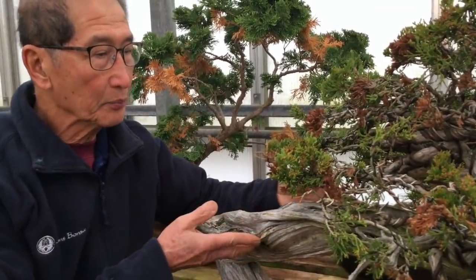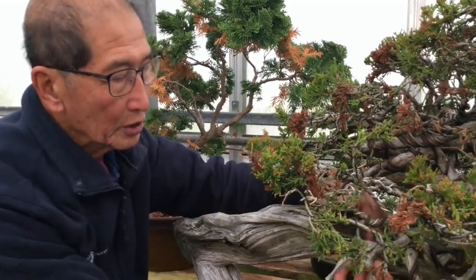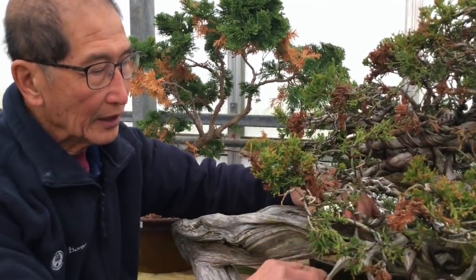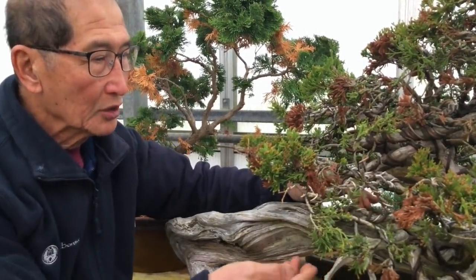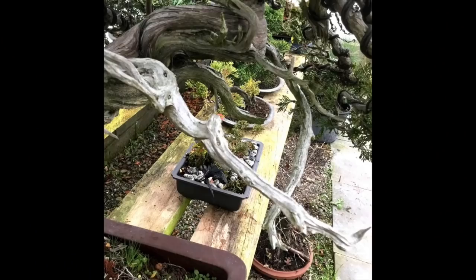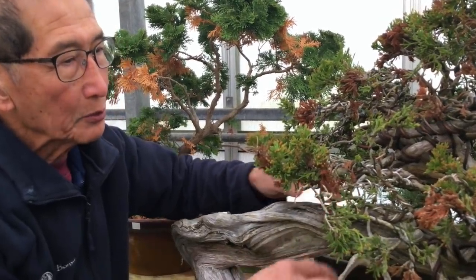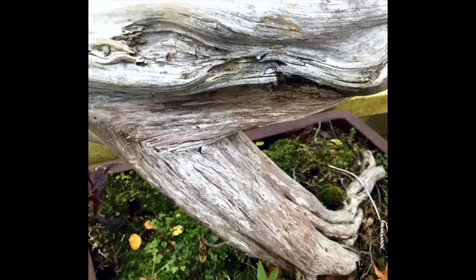This is a very good example of a tree which has a lot of gins and sharis. A gin is a piece of driftwood at the extremities of the branches - they have been made from branches. Gin really is a branch normally pointing up to the sky, like these terminations of branches which have been stripped of their bark and made white. That is what we call gin. And shari is the white driftwood that you find on the trunk. It is as simple as that.